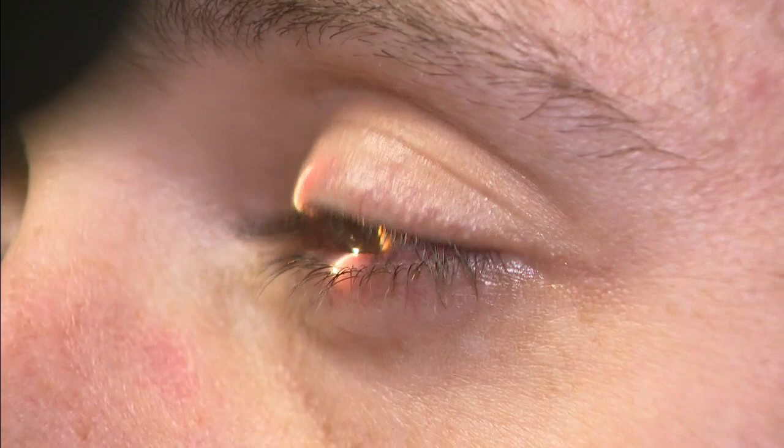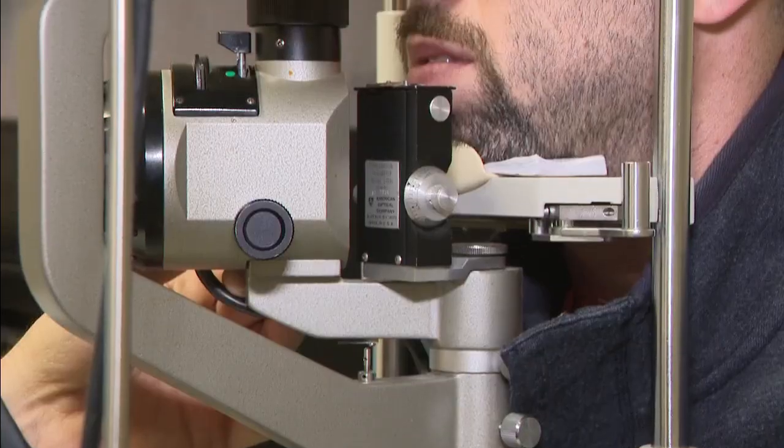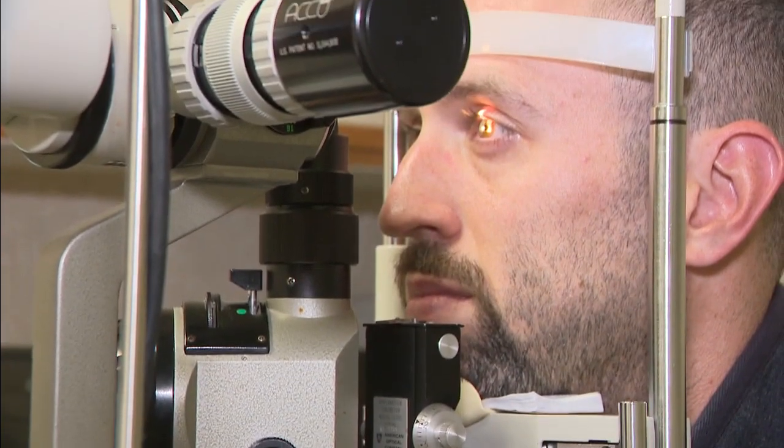Optometrist Dr. John Bascom says the drops could help many avoid the need to wear over-the-counter or prescription reading glasses or contacts. The drops will not improve distance vision, which also diminishes with age, and they are not covered by insurance.